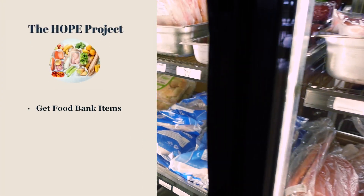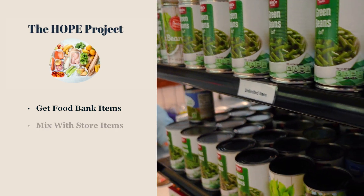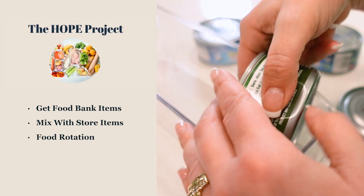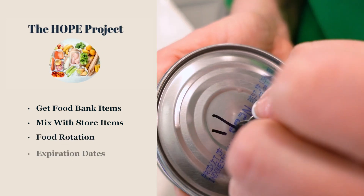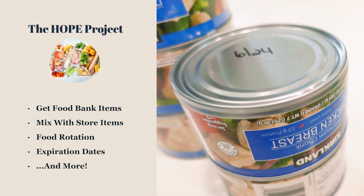In The Hope Project, we talk more about getting items from a food pantry or a food bank and how to mix those items with items that you're already getting from the store and how to rotate items. Or if you have questions about Best By dates and how long items last after those dates on the cans.